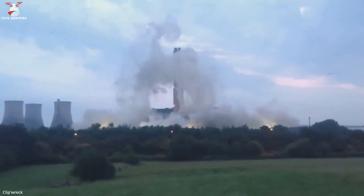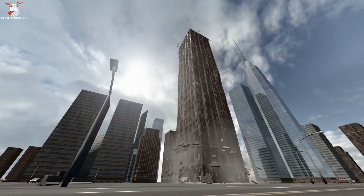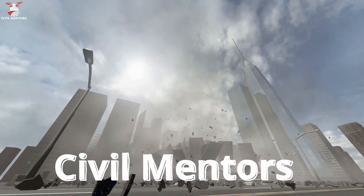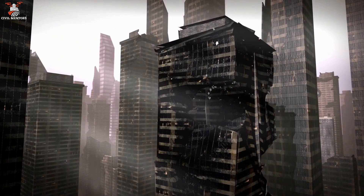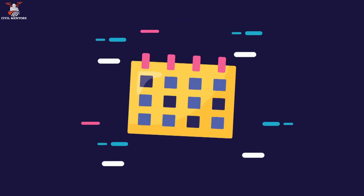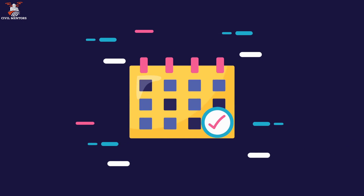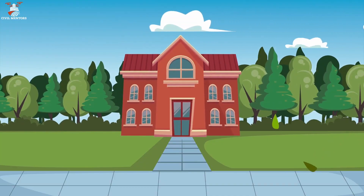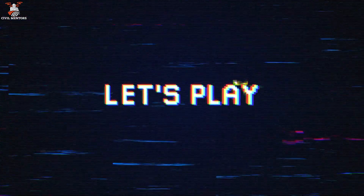Demolition might seem like a destructive process, but it's a crucial part of urban development and renewal. Hello everyone and welcome back to Civil Mentors. In today's episode we'll discuss the primary reasons for building demolition, examine the methods used, and explore how this process contributes to the growth and sustainability of our cities. So without further delay, let's get started.